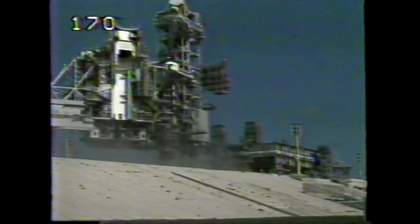Endeavour's altitude is 370,000 feet, downrange 382 nautical miles. Velocity is now 15,700 feet per second, or about 10,800 miles per hour.